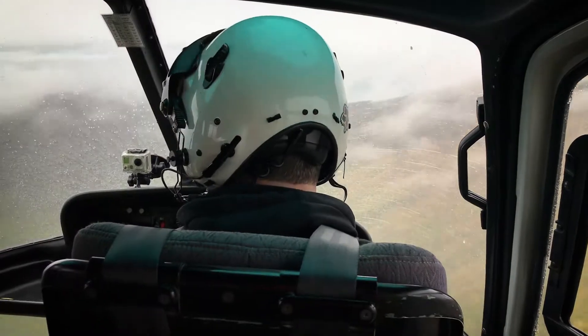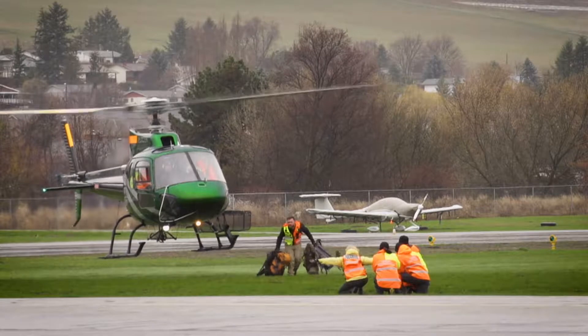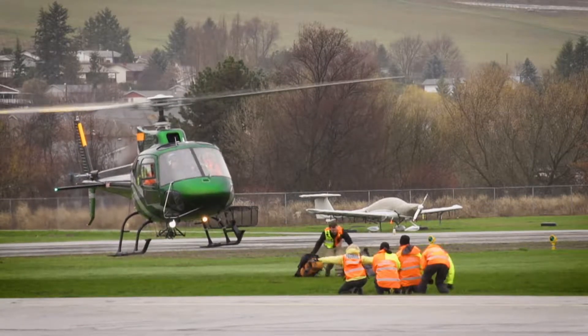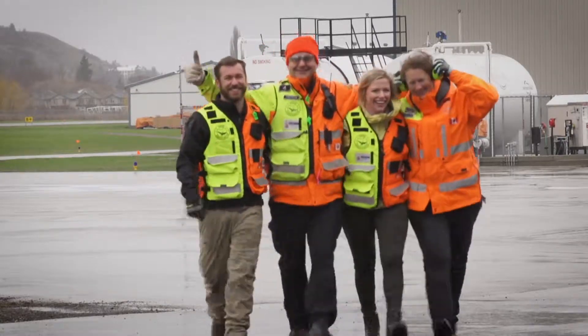Once this training is complete, it gives us a faster response time. We've got people pre-weighed, so the flight manifest is easily available. We put a call in and we're able to respond in a fast and rapid manner.